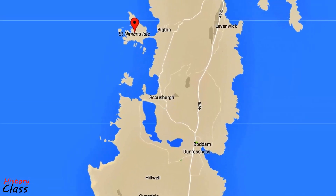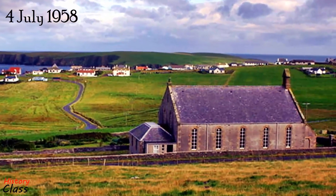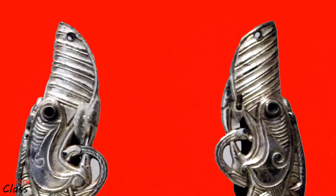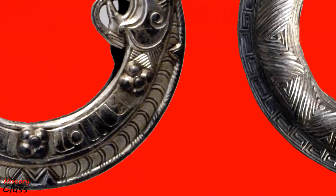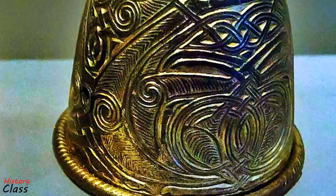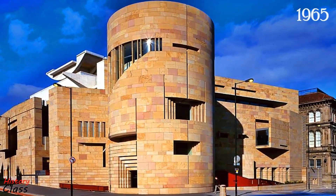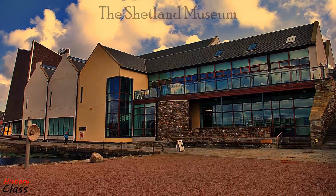The St. Ninian's Isle treasure was discovered under a cross-marked slab in the floor of the early St. Ninian's Church on 4 July 1958 by local schoolboy Douglas Coutts. Coutts was helping visiting archaeologists led by Professor A. C. O'Dell of Aberdeen University at a dig on the Isle. The silver bowls, jewellery and other pieces are believed to date from approximately 800 AD. The treasure is the best survival of Scottish silver metalwork from the period, and the brooches show a variety of typical Pictish forms. The treasure was donated to the National Museum of Antiquities of Scotland in 1965 and is currently in the Museum of Scotland in Edinburgh, whilst replicas are held by the Shetland Museum.